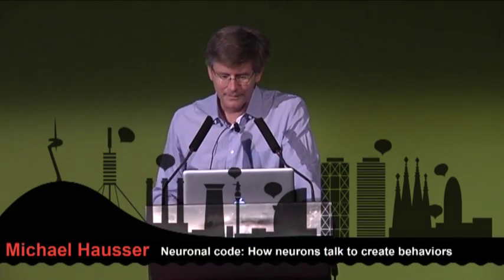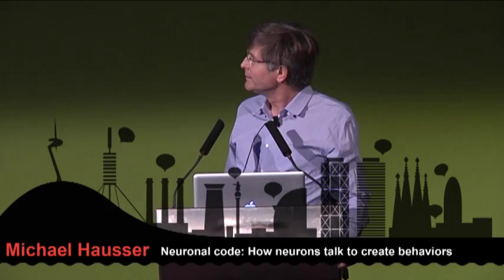Understanding the brain is one of the last great challenges that we face. We've been to the moon, we've split the atom, we've sequenced the human genome, but we're still at the very beginning of our understanding of how the brain drives behavior.